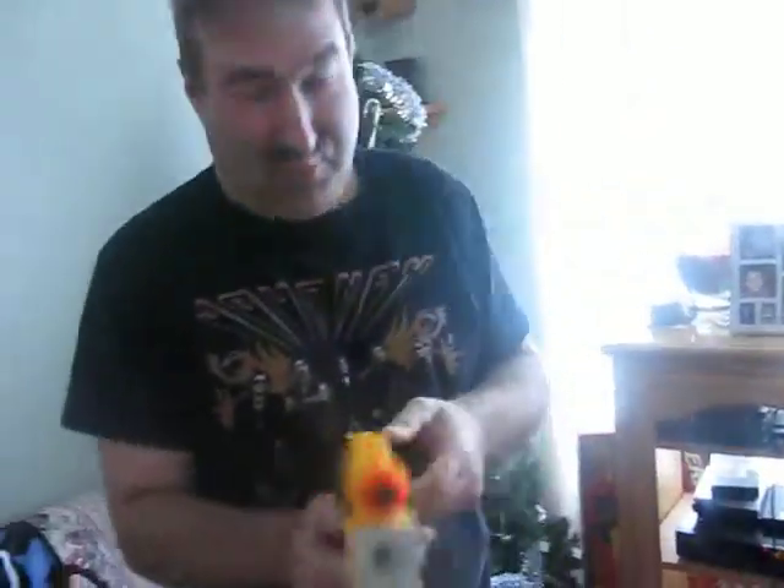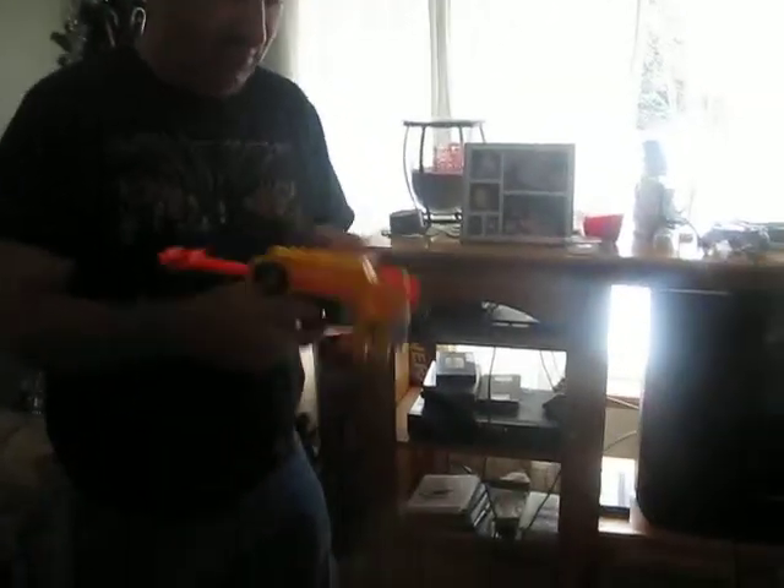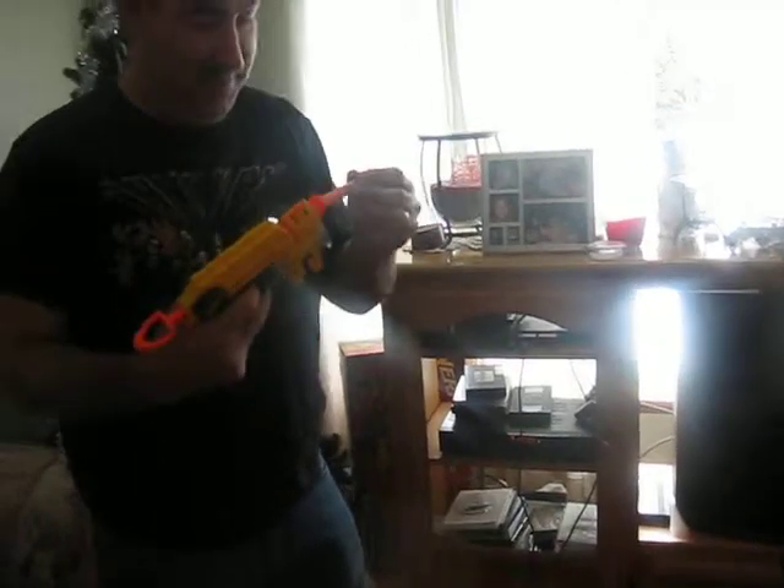Okay, here we go. We'll demonstrate one more time. The distance is really quite incredible on this — it really, really shoots. And get your Night Finder today, because it is so incredible.